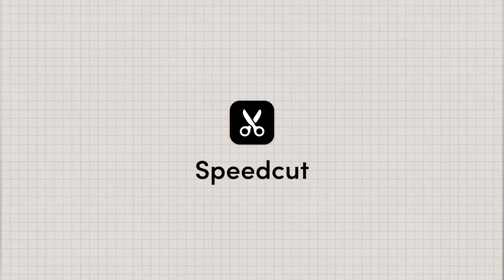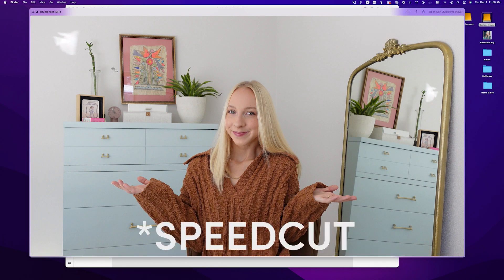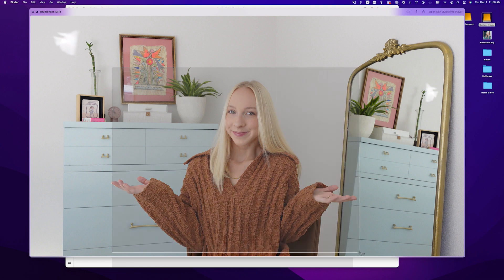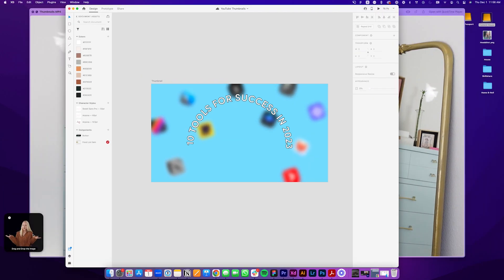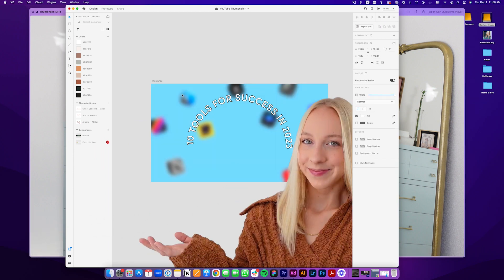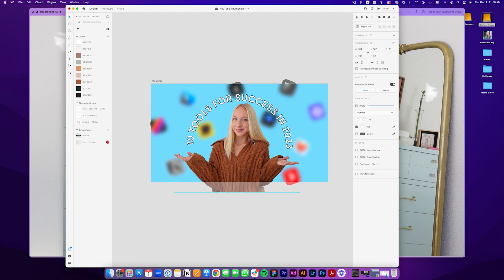And lastly, number ten is SpeedCut. I love this because it kind of replaced Photoshop for me — the main thing I used to use Photoshop for was cutting images out from backgrounds. SpeedCut does it automatically: you just drag a screenshot into the tool and it spits back out a PNG with a transparent background. Sometimes it takes a couple of tries between portrait or object mode, but I've gotten some pretty great results and it saves so much time.